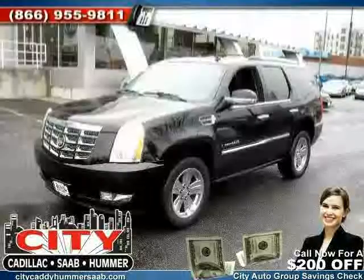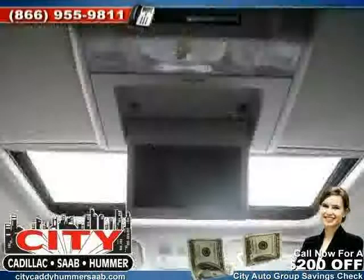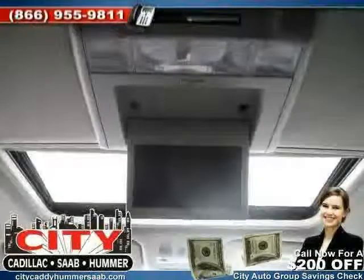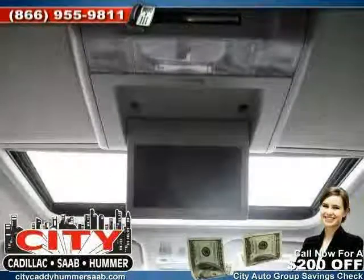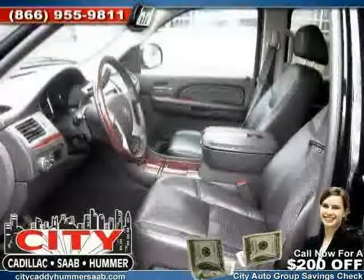Right now we're offering free navigation on every pre-owned vehicle. Please check out this car and discover the Citi Certified difference. Like this 2007 Cadillac Escalade equipped with leather interior, CD player, leather seats, heated mirrors, all wheel drive, driver and passenger side airbag, traction control, and rear air conditioning.